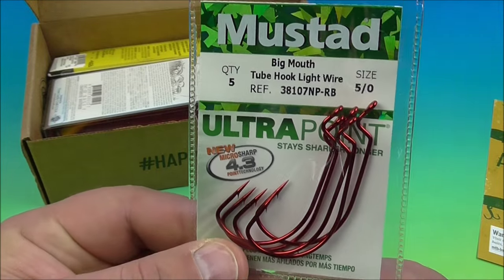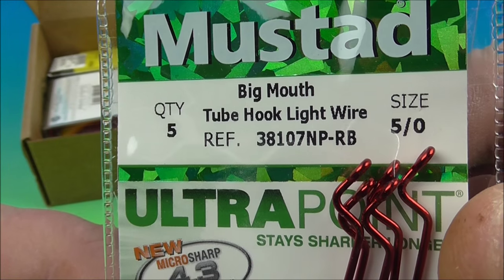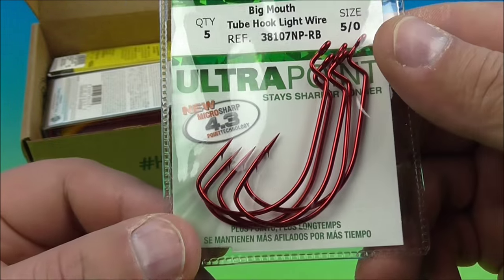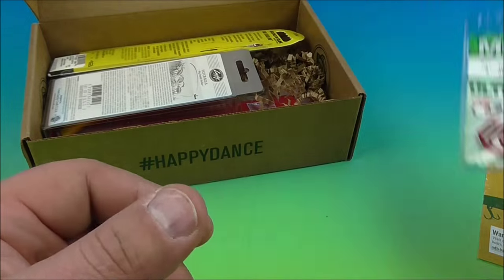So we've got some cool fishing hooks here. Let's see what it reads: two hook, light wire, size 5-0, quantity 5. It's a good bass hook there for your bigger baits. Very nice — I'll definitely use those.